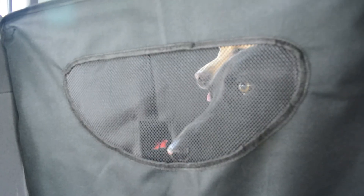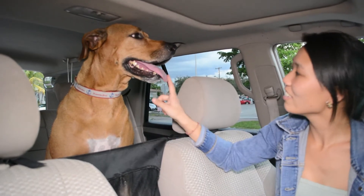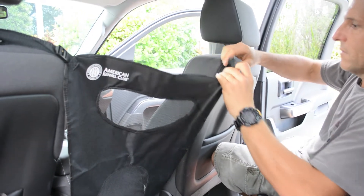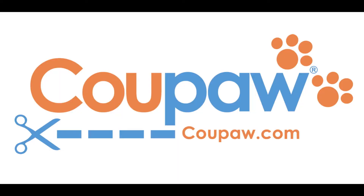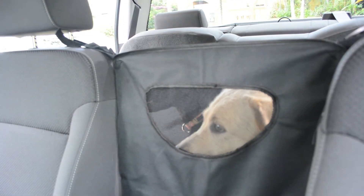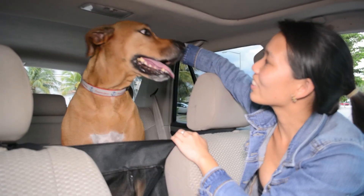So put your pup in the car and relax. This seat divider will keep him from getting hurt and also stall his curiosity so you can focus on driving safely. Come to Koopa.com to check out our fabulous deal on the AKC Pet Barrier. Koopa.com, because you're obsessed with your pet.